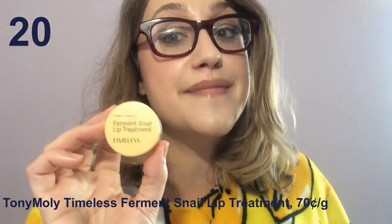Tony Moly Timeless Ferment Snail Lip Treatment — at first I thought this was going to be down with the bad products. It's a snail-based lip mask, which I thought was going to be so moisturizing. Then it wasn't. It looks like a clear jelly — you bounce your fingers off it and it feels really cool — but it was doing absolutely nothing for my lips until I realized you can actually get it to moisturize pretty well if you glop on like half a tub all at once. In theory this could be a good product, but they need to sell it in a quart-sized value version.